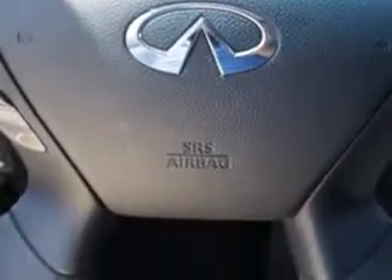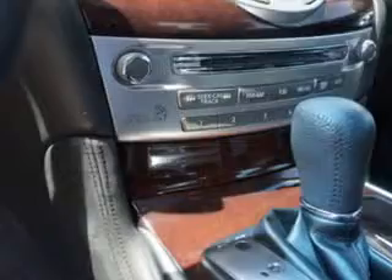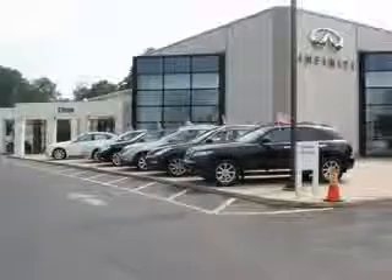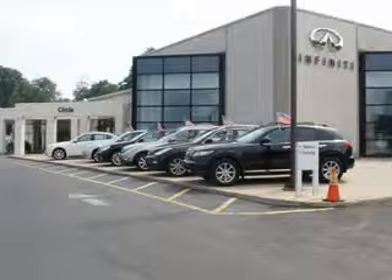Enjoy the drive and have peace of mind in this 2011 Infinity M37. See us at Circle Infinity today. You'll find a number of ways that we make customer service the basis of buying and owning a car. Come on by and you won't be disappointed.